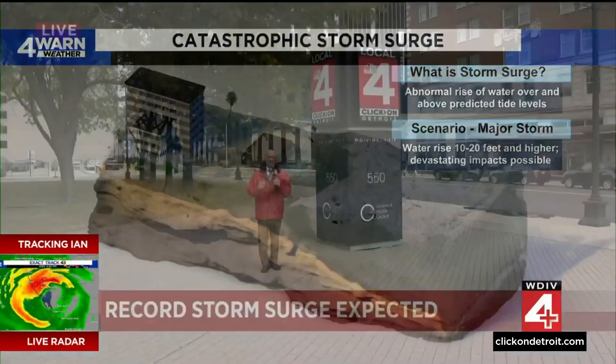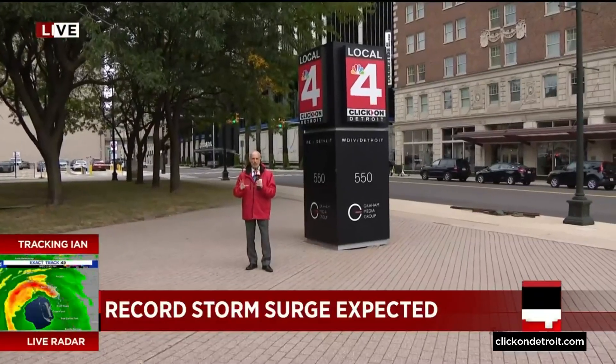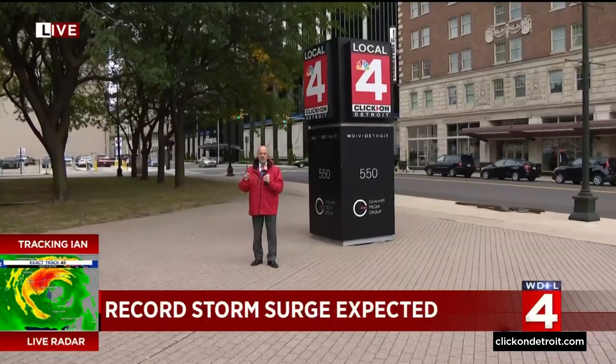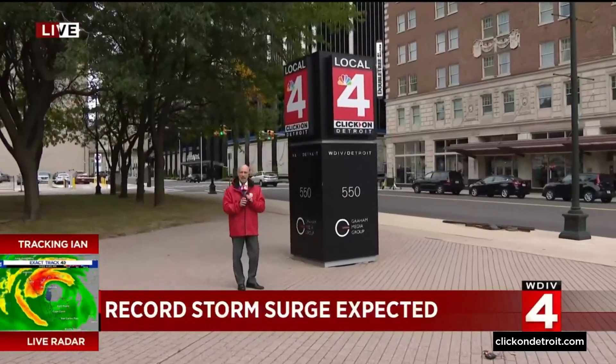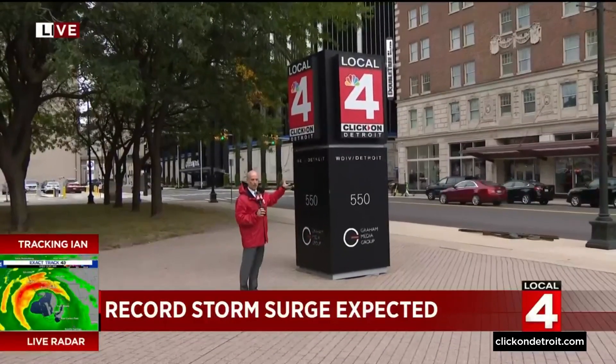Now let's come back out here live. This is a Category 4, almost a borderline Category 5 storm. The projected storm surge is 10 to 20 feet in the worst areas. Now take a look at this kiosk here — we measured this kiosk this morning. This kiosk here is 12 feet tall.